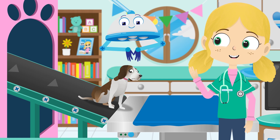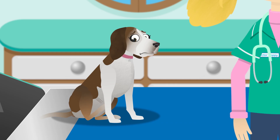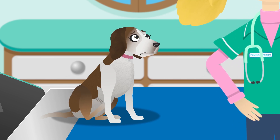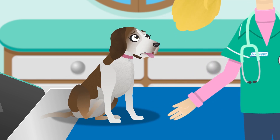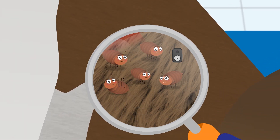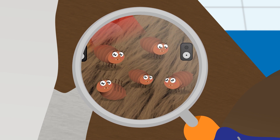Welcome, Lily. What seems to be the problem? You look very itchy, Lily. Shall we take a closer look at your fur and see what's making you so itchy? Let's use this magnifying glass. A magnifying glass helps us to see tiny things very clearly and in more detail.